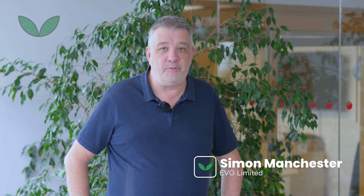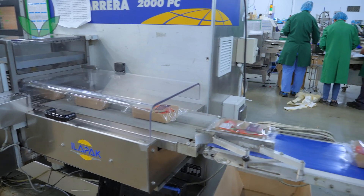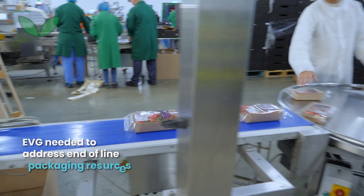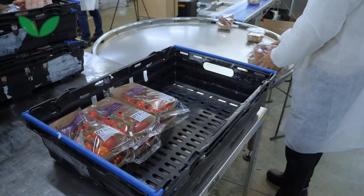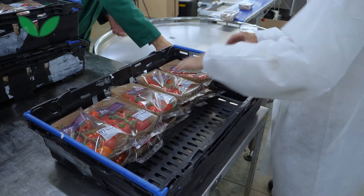We identified that end-of-line packing was an issue where we were struggling to find labour. Labour in our industry is an issue as it is, but to find people to pack at the end of the line was a problem that became more apparent as the winter months went on, especially after Covid.